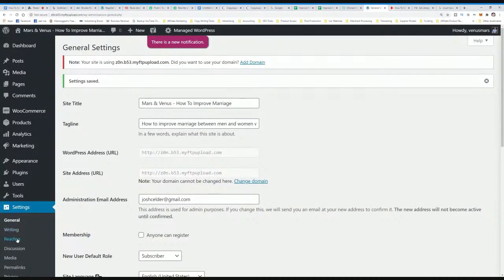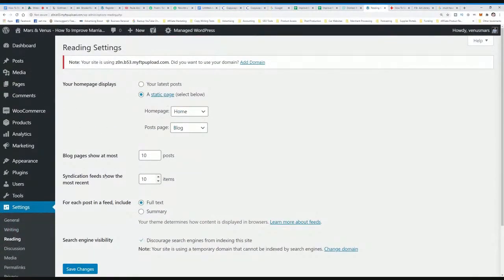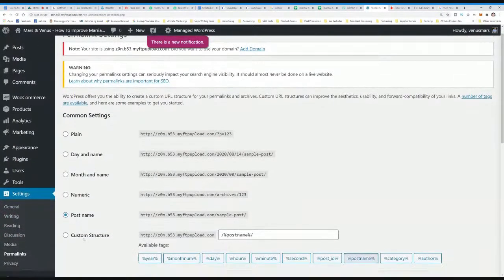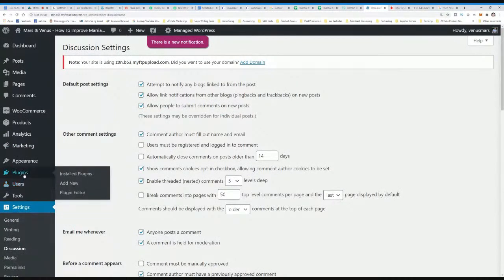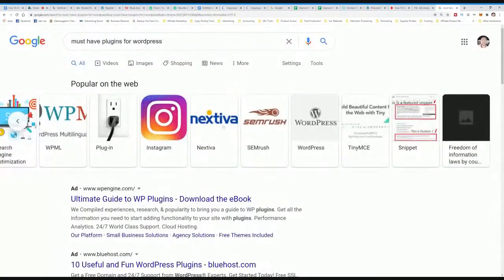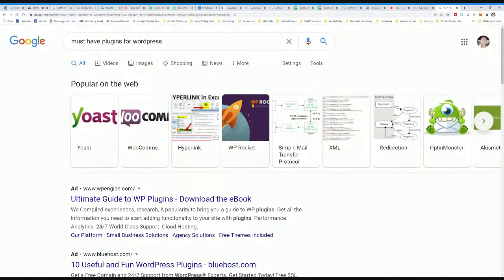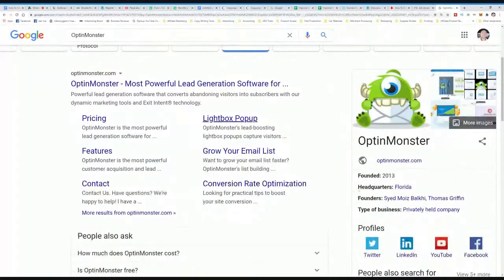Then go to Settings, Reading — that looks good. Go to Permalinks and make sure 'Post Name' is selected — it's already checked, which is what we want. As far as other plugins right now, we're actually good to go. We might want to get OptinMonster at some point when we start building an email list. I'm going to create a follow-up video showing exactly how to optimize articles, capture emails, and what to put in your newsletter headline.